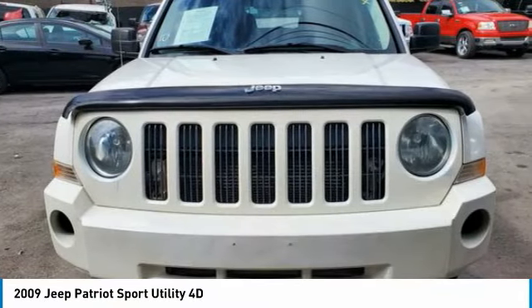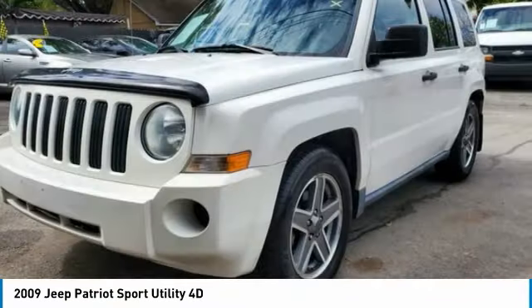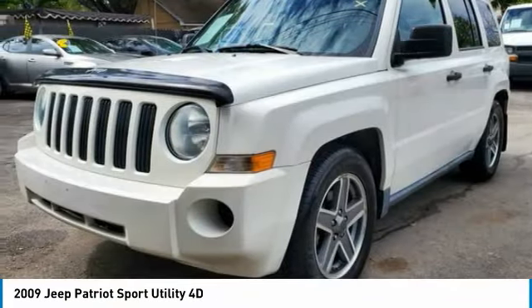Stop by and take a look at the 2009 Jeep Patriot. The Jeep Patriot is unmistakably a Jeep. It looks like a cross between a Jeep Liberty and a Jeep Compass, or maybe a three-quarter scale version of the big Jeep Commander.